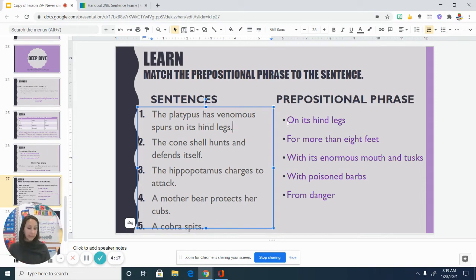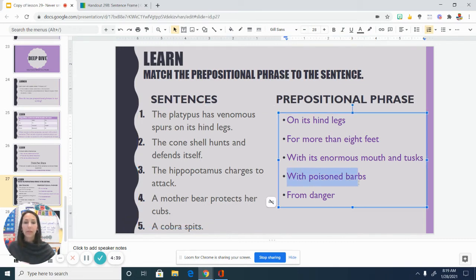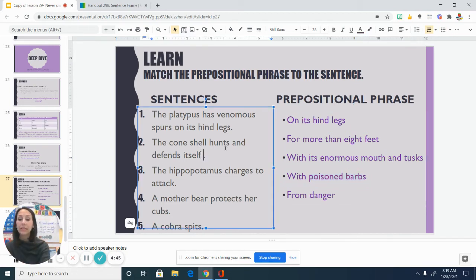The second sentence: The cone shell hunts and defends itself. That's an interesting sentence that catches my attention. But I'm thinking to myself, how do they do that? How does a cone shell hunt and defend itself? With poisoned barbs. So here, the prepositional phrase with poisoned barbs can help add some additional detail to this sentence.